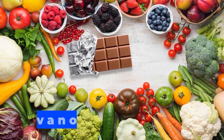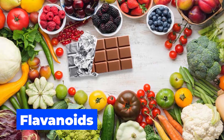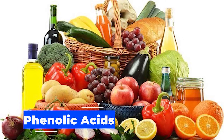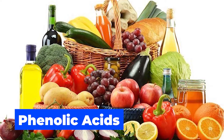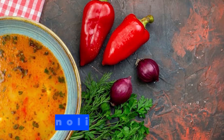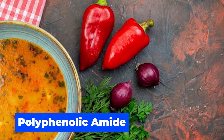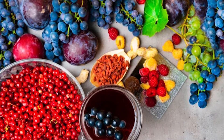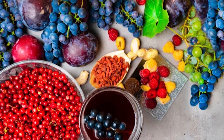Flavonoids account for 60% of all polyphenols and are found in onions, apples, and dark chocolate, among others. Phenolic acids make up 30% of polyphenols and are found in fruits, vegetables, whole grains, and seeds. Polyphenolic amides are found in chili peppers and oats. Other polyphenols include resveratrol in red wine, curcumin in turmeric, and lignans in flaxseed.